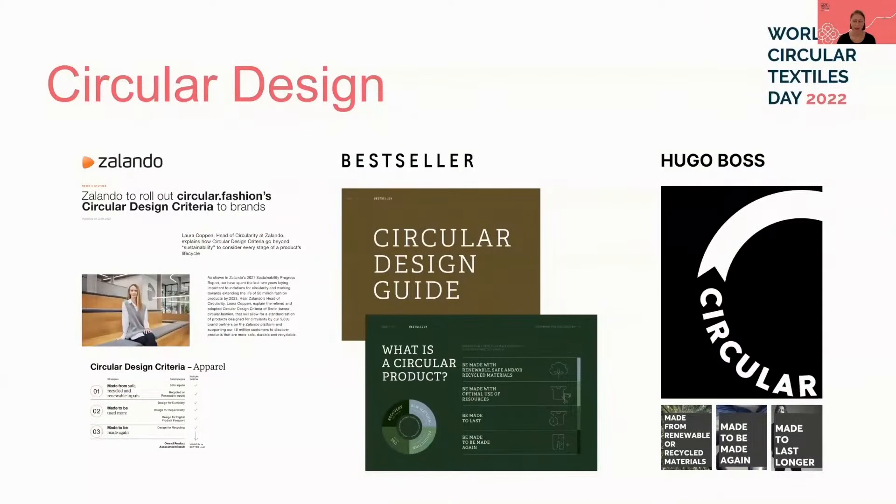To bridge the gap and provide the building blocks for industry to follow, there is significant interest in the development and adoption of circular design guidelines by designers, fashion brands, and retailers. Circular design frameworks have been introduced in 2022 by Zalando, Bessé, Ganni, and Hugo Boss, among others. Several take inspiration from the Ellen MacArthur Foundation's design principles — where products are made from safe, recycled, or renewable inputs; made to be used more; and made to be made again.